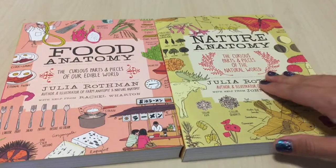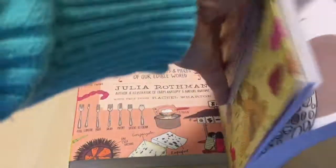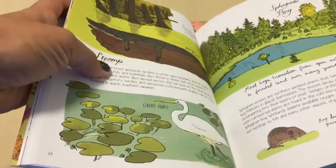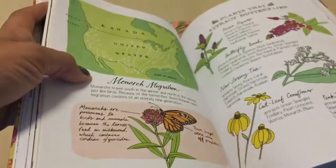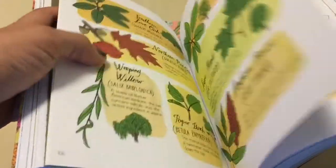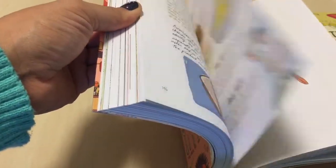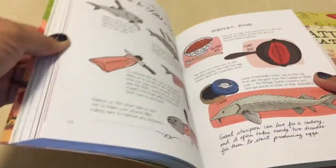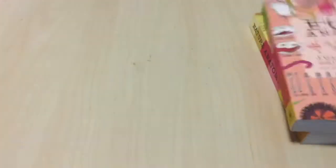I shared in a previous video — I think it was September or October — that we got Nature's Anatomy. We also got Food Anatomy in November. I really enjoy the simplicity of the illustrations and they offer really good explanations of almost everything science. We use these in addition to our science curriculum and just read through them for whatever questions we have. This one really goes into food, the history of certain foods, and everything food-related. It's a great book to read even just for fun.